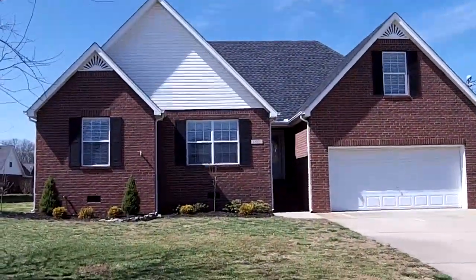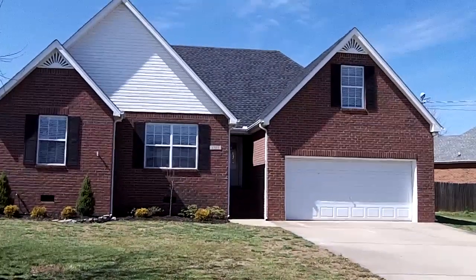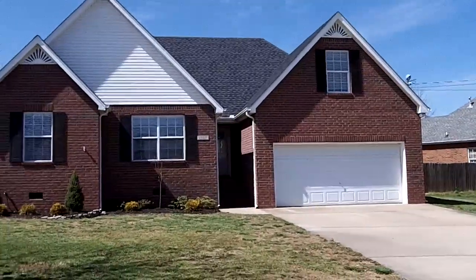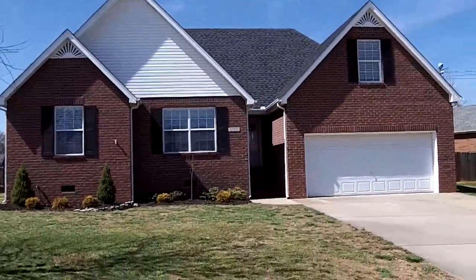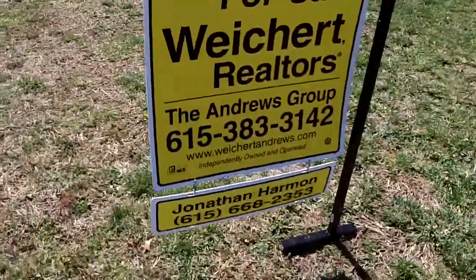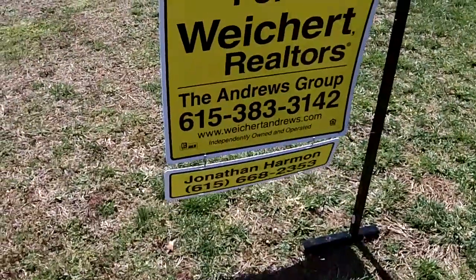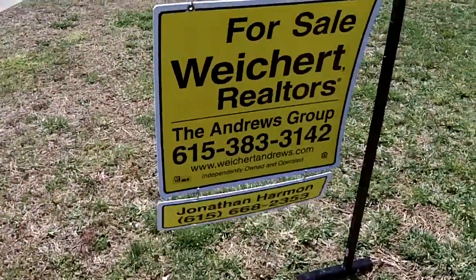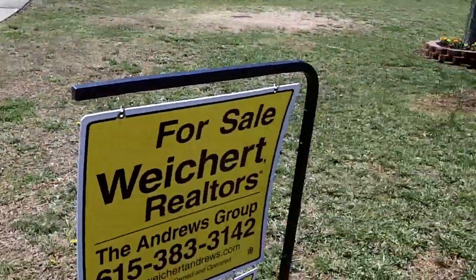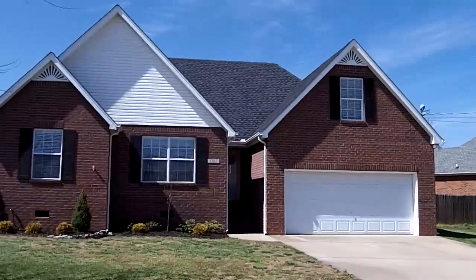Thanks for taking a look at 1505 Wisen Court in Smyrna, Tennessee 37167 with me. As you can see from the video, it's an absolutely gorgeous home in great condition. I would love a chance to show it to you in person. Give me a call — my name is Jonathan Harmon, my number is 615-668-2353, and this is listed with Weikert Realtors, The Andrews Group. Feel free to call with any questions.